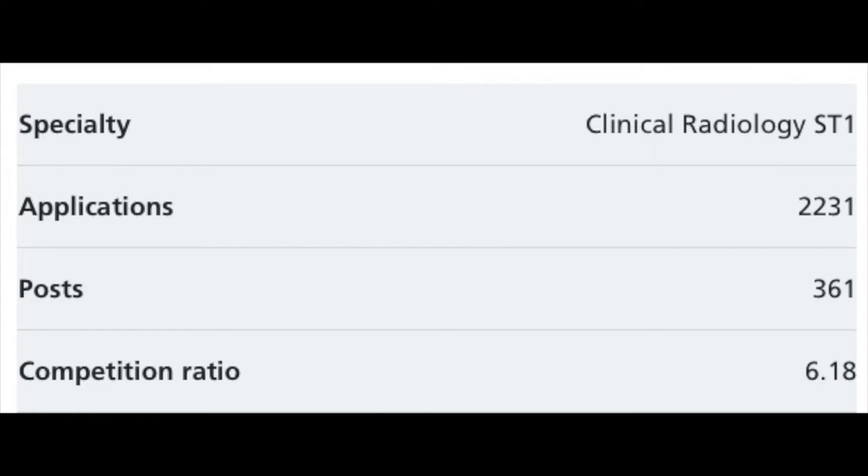Hi everyone, I'm Jack, a radiology trainee in London. Radiology has become incredibly competitive and the radiology portfolio is the only part of the application where you can almost guarantee your score. The portfolio has also changed recently, so today I'll be talking about what the portfolio involves, what those changes are, and then how to get the highest points possible.